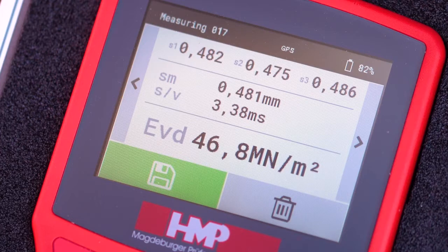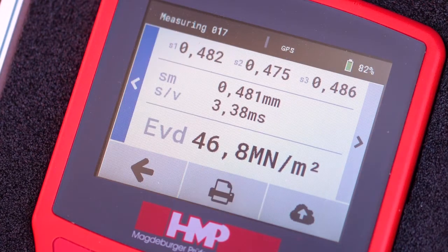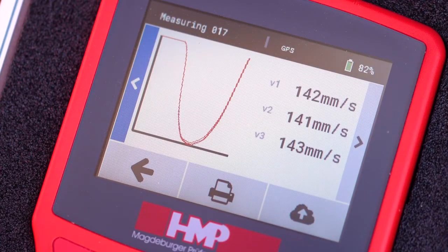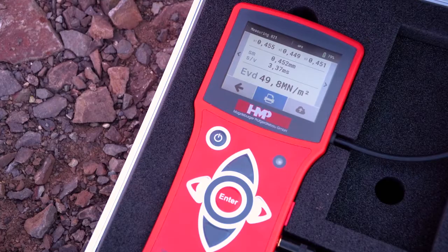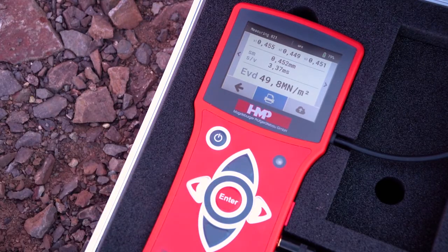You are able to save, reject, or print out the test series directly, and you can have a look at the GPS and curve data. Please choose the corresponding option by means of the arrow keys and then confirm it by pressing the enter key.